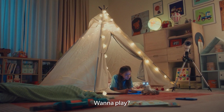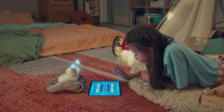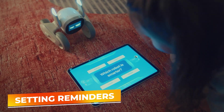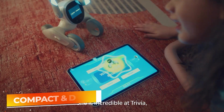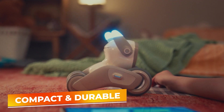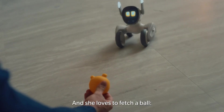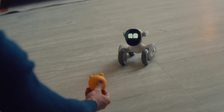Moreover, Luna is not just about fun and games. It incorporates practical features such as setting reminders and can even help monitor home security with its built-in camera functionalities. Its compact and durable design makes it suitable for both indoor and outdoor activities, and it's easy to charge, ensuring that it's always ready for a new day of adventure.